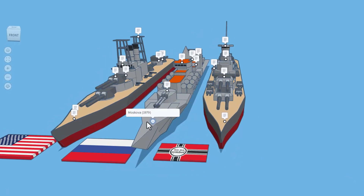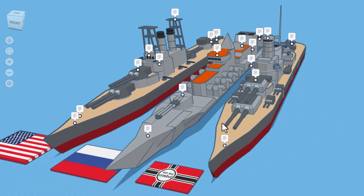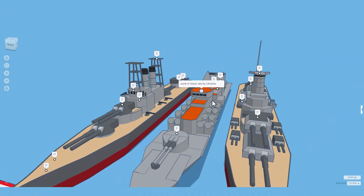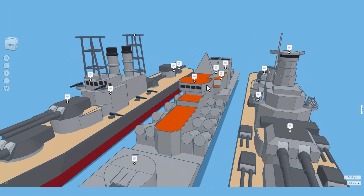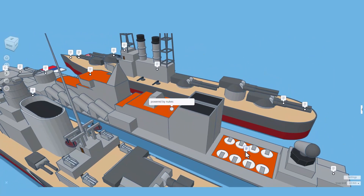The first ship we're going to check out is the Moskva. It's from 1979. Moskva translates to Moscow and is Slava class, which translates to Glory. This ship was sunk in the Black Sea by Ukraine. Check out these missile silos — I also love that bridge. As we spin back, it is powered by nukes.